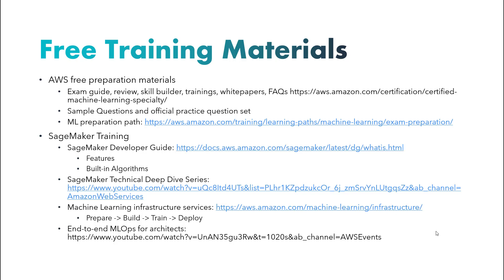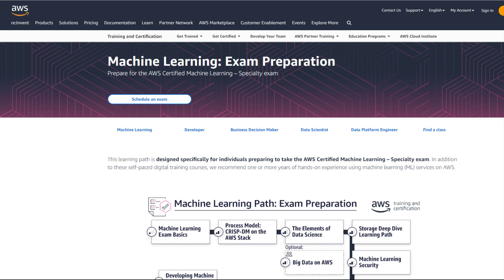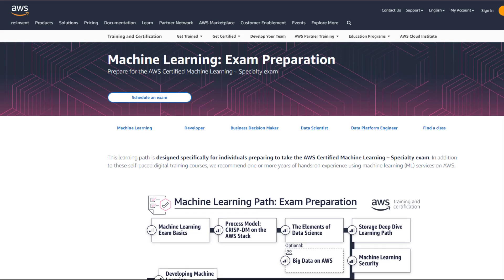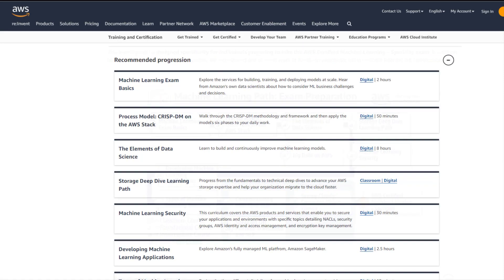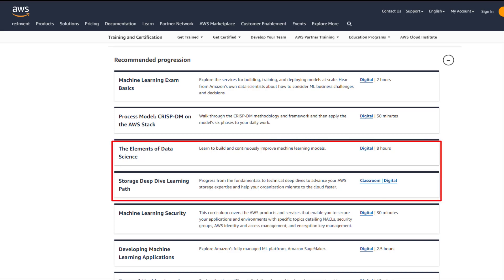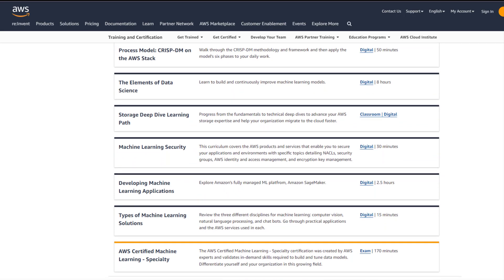If you hold certifications in AWS architecture or data-related fields such as database and data analytics, it can significantly reduce your preparation time. For those without existing certifications, AWS offers a well-structured machine learning path for exam preparation. All training courses under the recommended progression section are free except for the last one, which is the exam itself. In my case, I skipped the storage deep dive and big data sections, opting to review my old study notes updated with the latest AWS features.